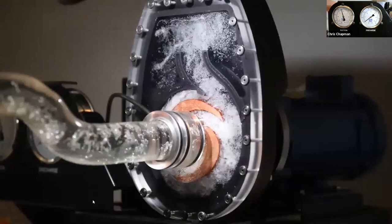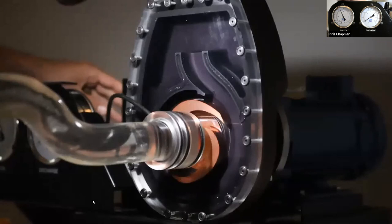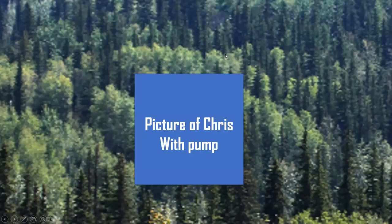Chris's discharge gauge wasn't moving much during that demo because he had the pump running at a relatively low speed without much discharge throttle. We'll talk about that further if there are questions. So let's take a look at the actual pump curve for this model — the Gorman Rupp 11.5A self-priming pump made in Canada.